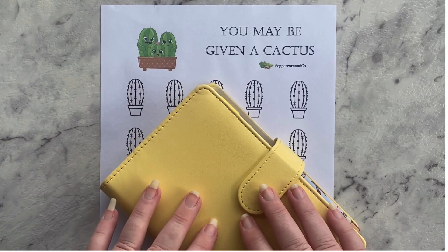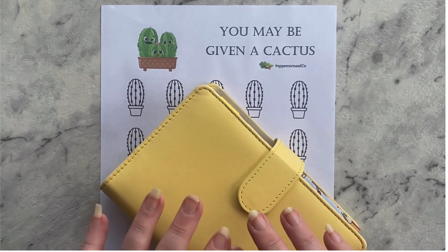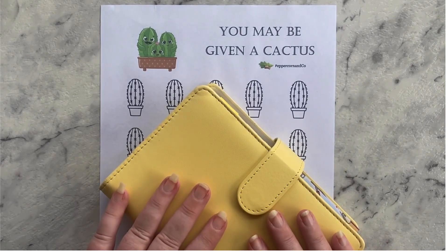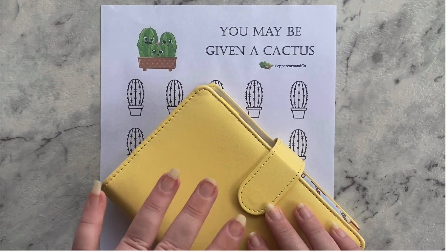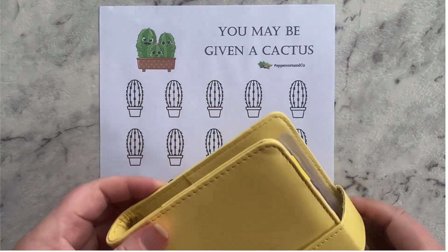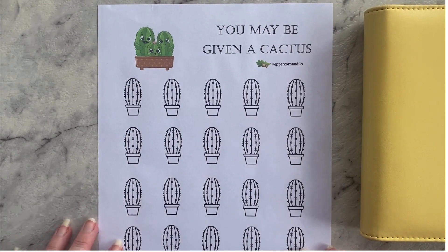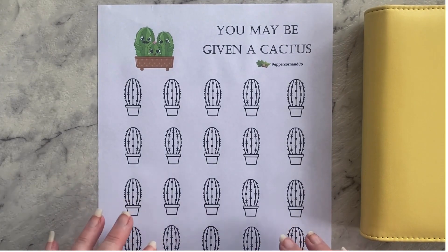Hi everyone, welcome back to my channel. Hope everyone's having a great day — it's a great week for doing some budgeting. Today's video is going to be a quick one. This is my new tracker that I've created, and it's also available in my Etsy store either as a physical purchase that I post out to you, or as a digital version that you can download yourself and reuse.